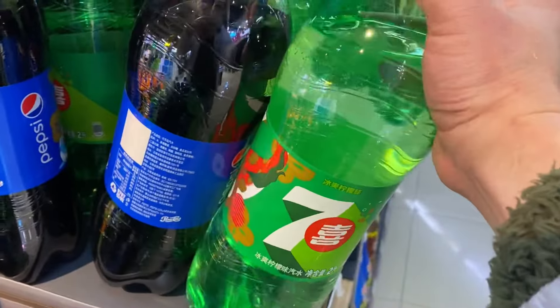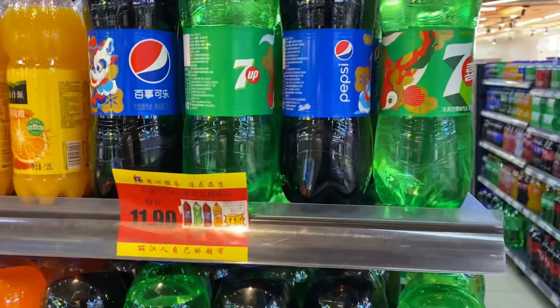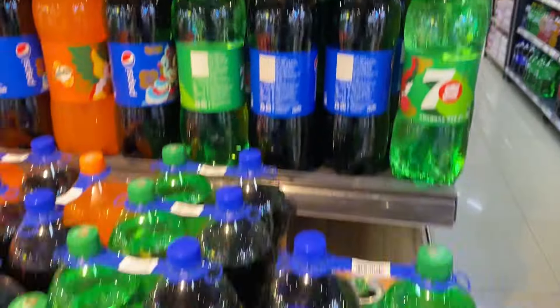Let's check out this 7-Up and Pepsi. So it's $1.75 for two bottles. Not bad if you ask me.